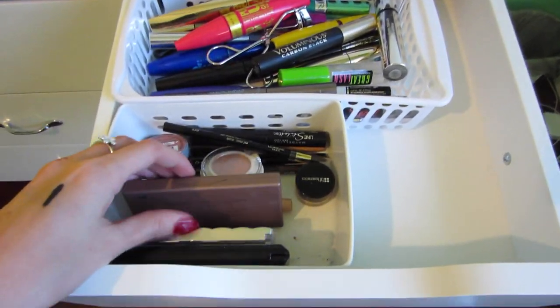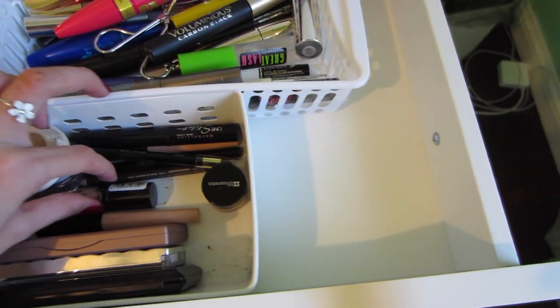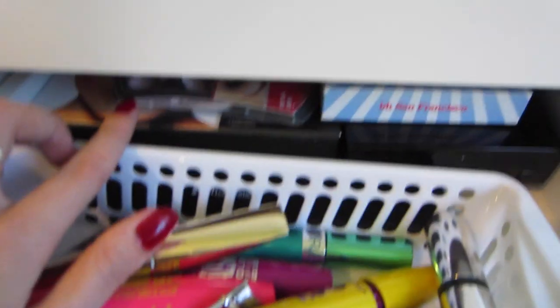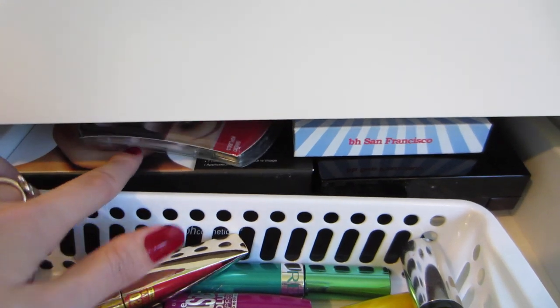I have eyeshadow stuff in here — singles and eyeshadow bases. And back here I have eyeliners, mascaras, fake lashes, and more eyeshadow palettes.